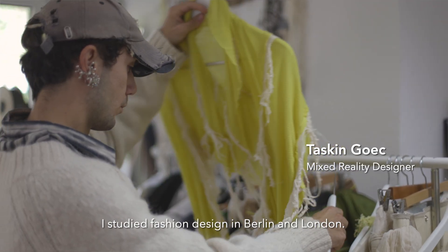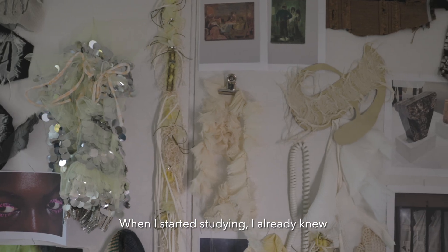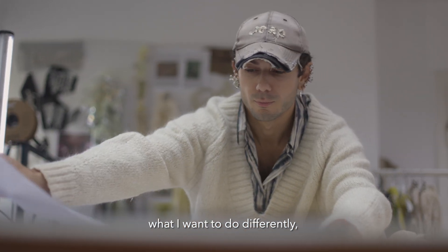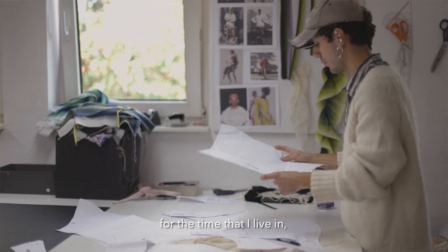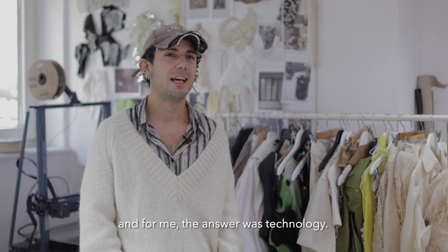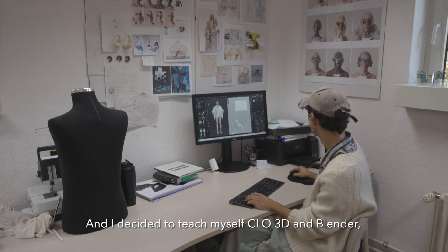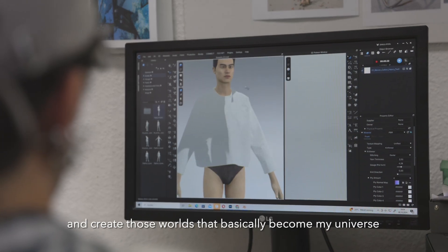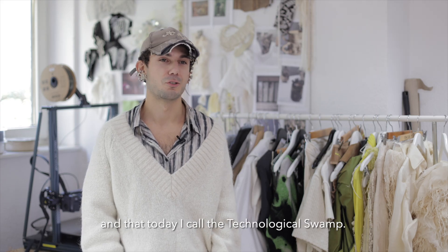I studied fashion design in Berlin and London. When I started studying I already knew how clothes were made, so I could really focus on the question of what I want to do differently and what is specific for the time that I live in. For me the answer was technology, and I decided to teach myself Clo 3D and Blender and create those worlds that basically become a universe — that today I call the technological swamp.